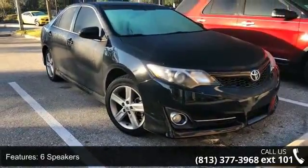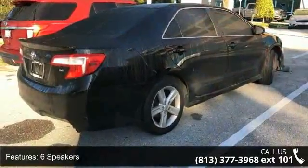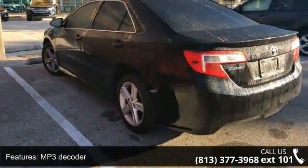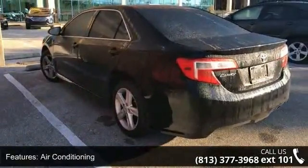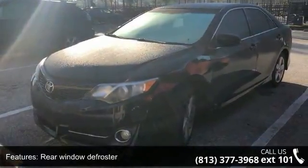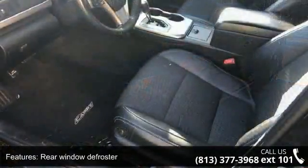Some of the top features included with this vehicle are 6 speakers, MP3 decoder, air conditioning, rear window defroster, 8-way power adjustable driver seat, power steering, power windows, remote keyless entry, steering wheel mounted audio controls, and 4-wheel independent suspension.